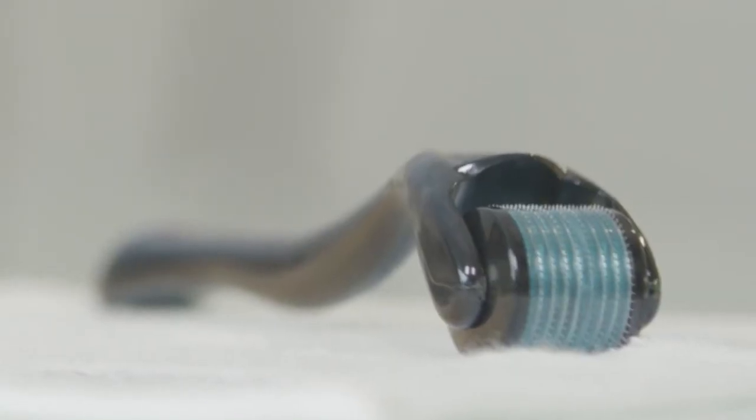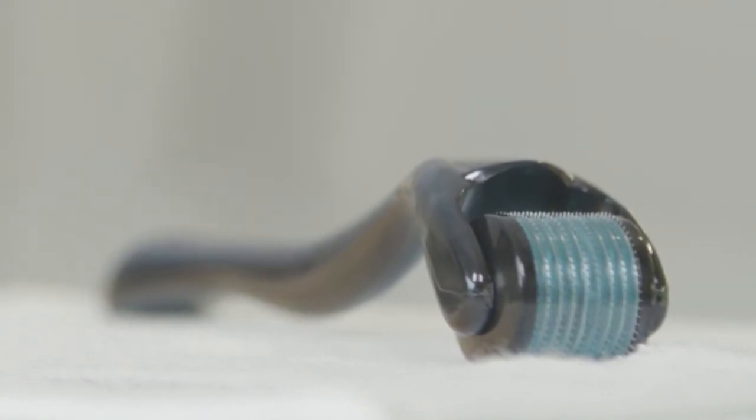After applying a layer of the serum, you're gonna use our collagen boosting micro roller three to five times a week. And once a week you're gonna use the entire kit.